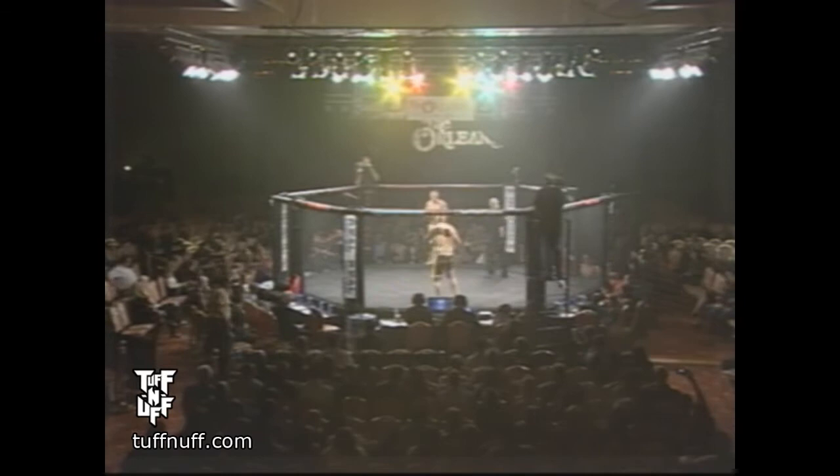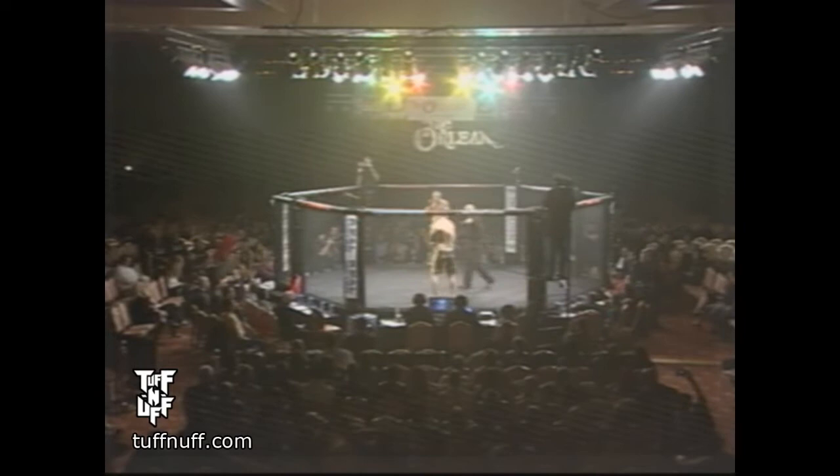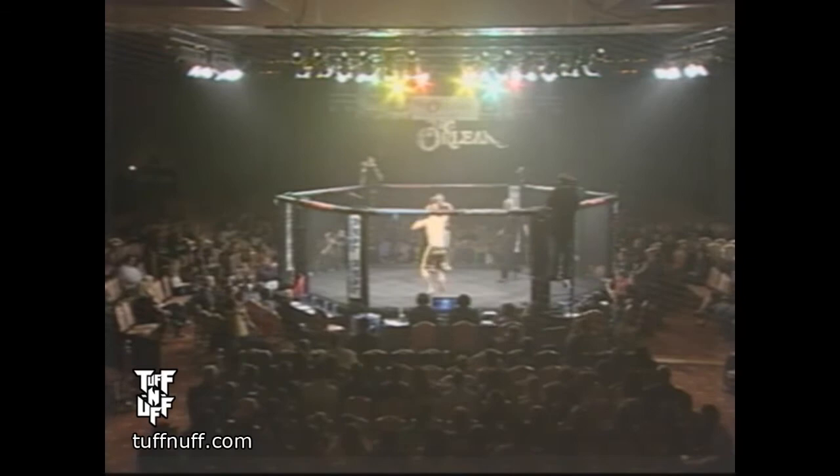Big moment for both these fighters, and a big moment for Tough Enough — the very first fight ever to happen in the Tough Enough cage here in Las Vegas. An exciting time, and you've got two very intense middleweights that are about to square off. History in the making.